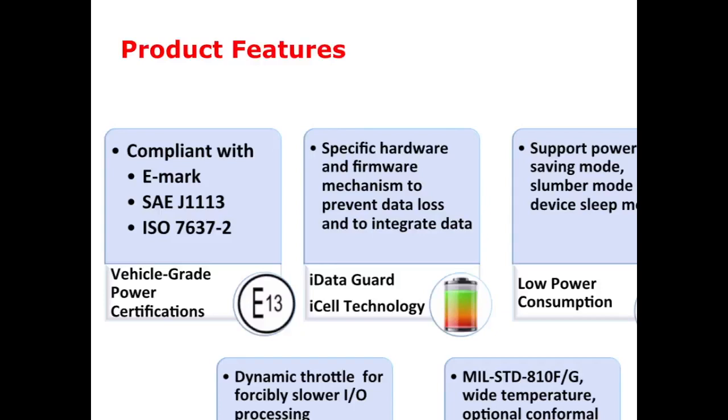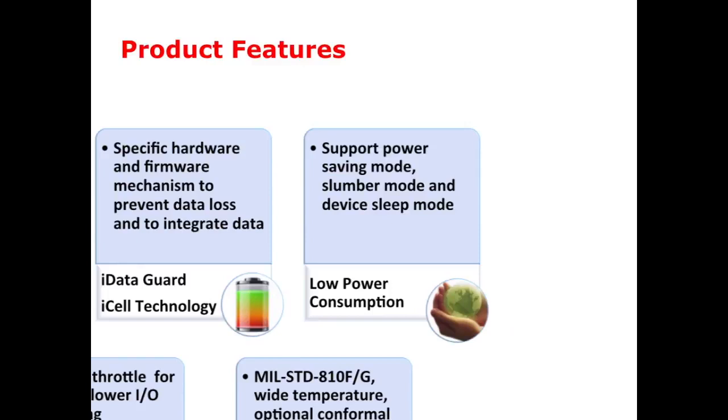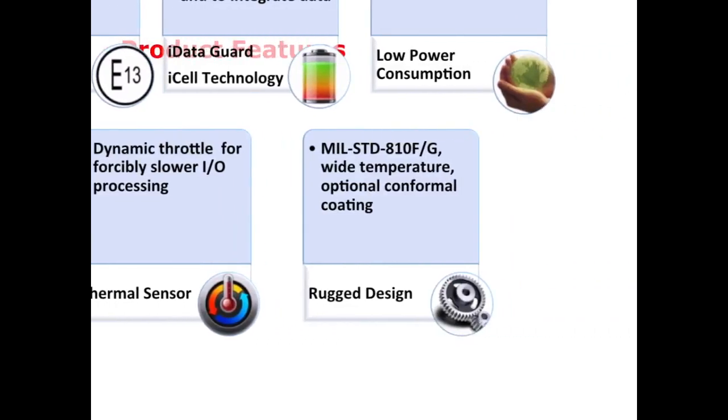Second, we have a built-in special hardware circuit for power failure protection. Third, our products support slumber and device sleep mode for power saving purposes. Fourth, there are built-in thermal sensors inside the device, and the device will throttle the data transfer behavior to ensure data availability. Finally, all these products pass Military Standard A10 class G and F, proving their resistance to anti-shock and vibration.